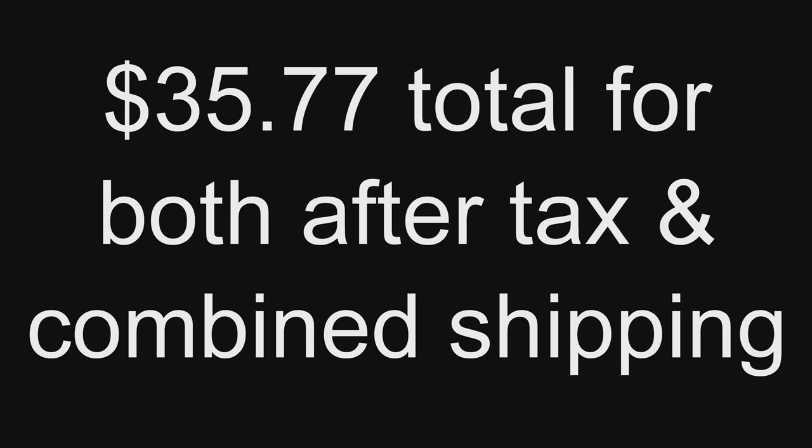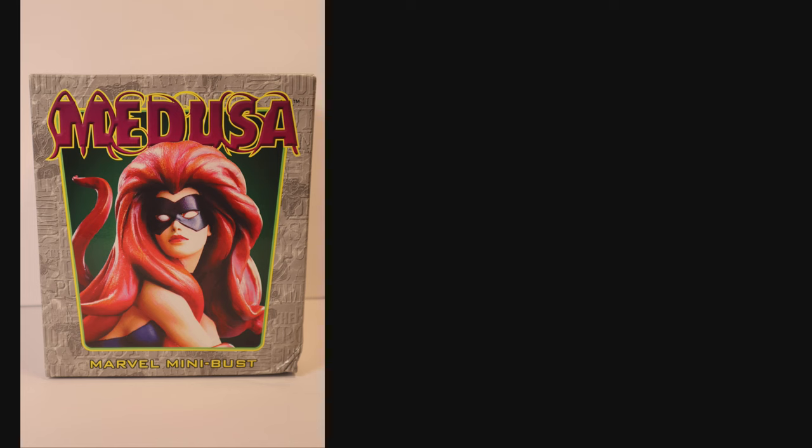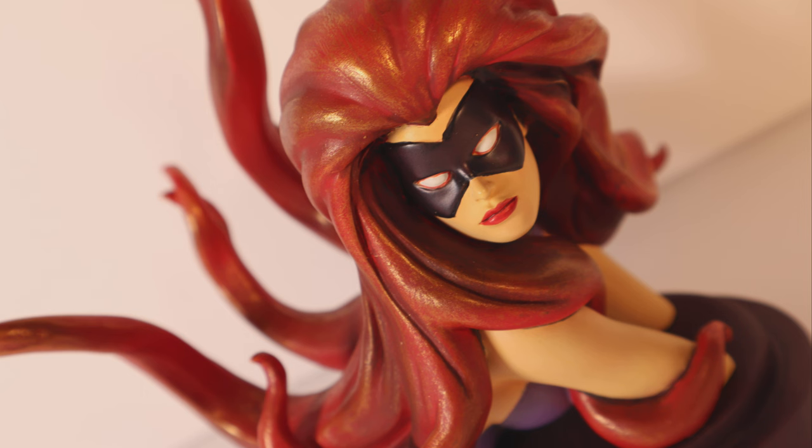For less than what it typically costs to get either of these busts, we got both for the same amount after tax and shipping. We also picked up the Medusa bust to pair with ASM 62, if we ever pick up that book.